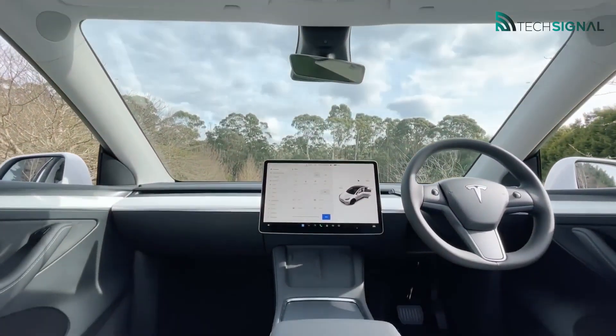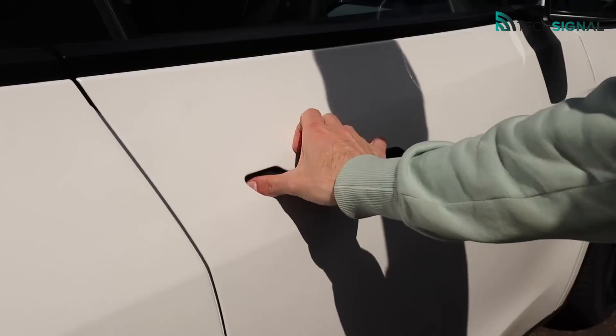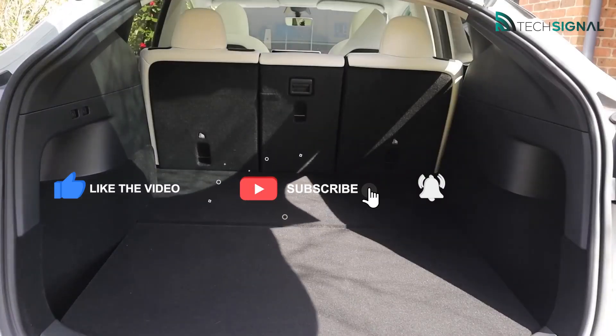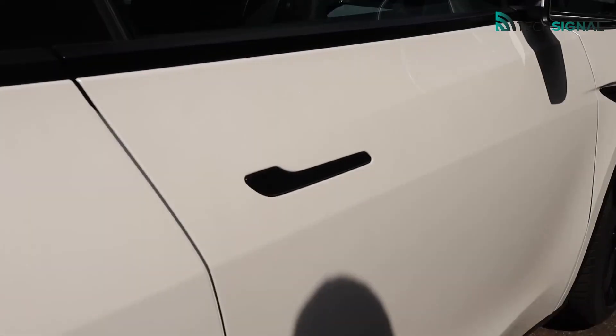We didn't necessarily aim to replicate the 1,600 kilometers traveled by a Tesla Model 3 for this test. Instead, the plan was to alternate more dynamic phases with others focused on eco-driving, while testing the vehicle on mixed cycles of weekend hikes and daily commutes.